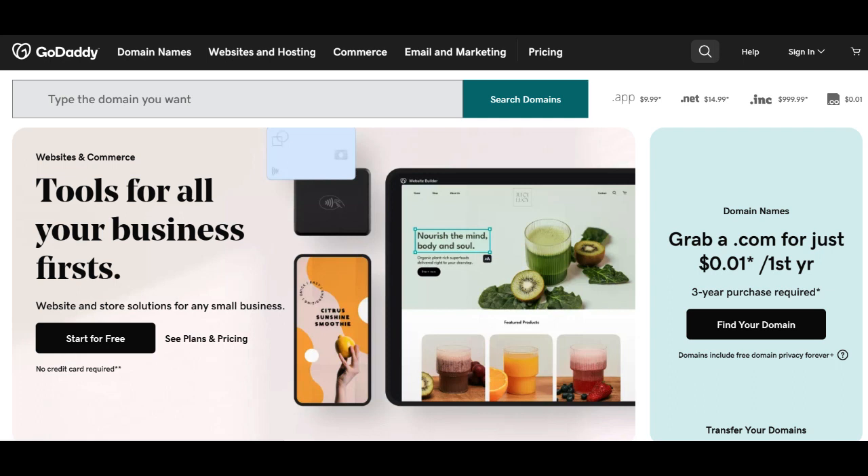In the realm of do-it-yourself website builders, GoDaddy's offering stands out as a prominent contender, providing users with a streamlined path to create and customize their online presence. One of the notable strengths of GoDaddy Website Builder is its user-friendly interface, making it accessible to individuals with varying levels of technical expertise. This simplicity is crucial for those seeking a hassle-free solution for building and managing their websites without delving into intricate coding complexities.